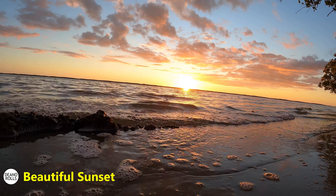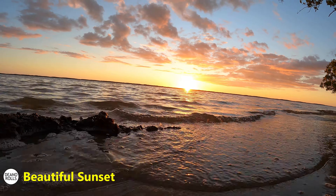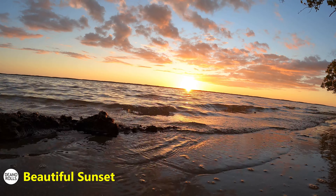Some of the prettiest sunsets I've seen - that I can remember seeing in a long time - we saw on this trip, and this was one of them.